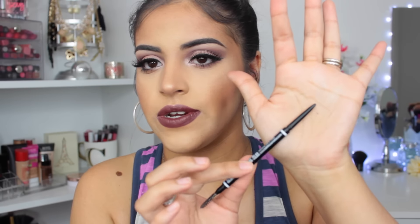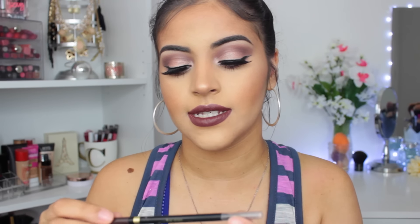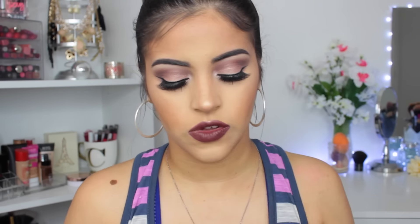One end is the spoolie side — this one is very dirty — and the other end is the brow side, which is very fine and easy to work with. This is the L'Oreal Brow Stylist Definer in Dark Brunette. I use this daily. I love using these pencils for on the go — they're very versatile. You can do a very simple look or make it nice and dramatic. This one also has a spoolie on one side and the brow pencil on the other.